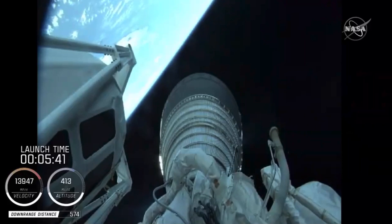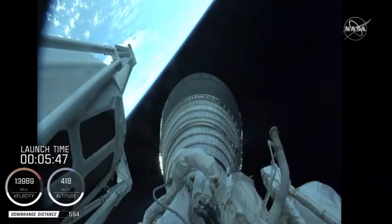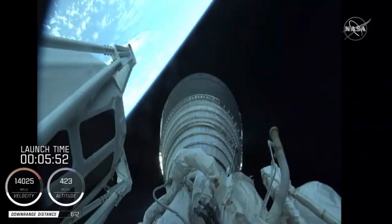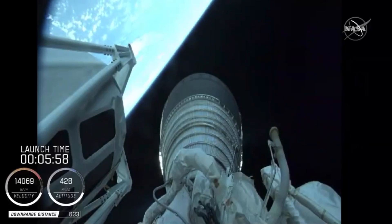Josh, you and I worked the InSight mission, and if you recall, that mission on the West Coast took about 17 seconds to get past the tower. With those four solids today, this thing really got out of here and on its way. Everything's looking nominal and all vehicle parameters are within the design limits.